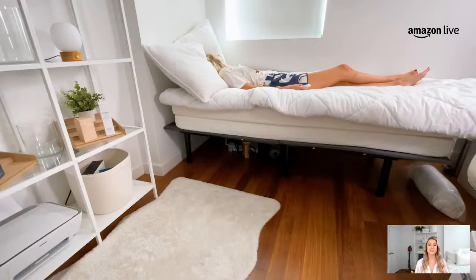The Sven & Son Split King is down below in my carousel. It's $20.95 and you're going to have two separate twin-size mattresses on top of a king-size bed, so you and your partner can set those different levels to your liking and get zero gravity comfort. This comes with two separate remote controls as well, so both of you can control them to your heart's content and get the perfect sleep setup.